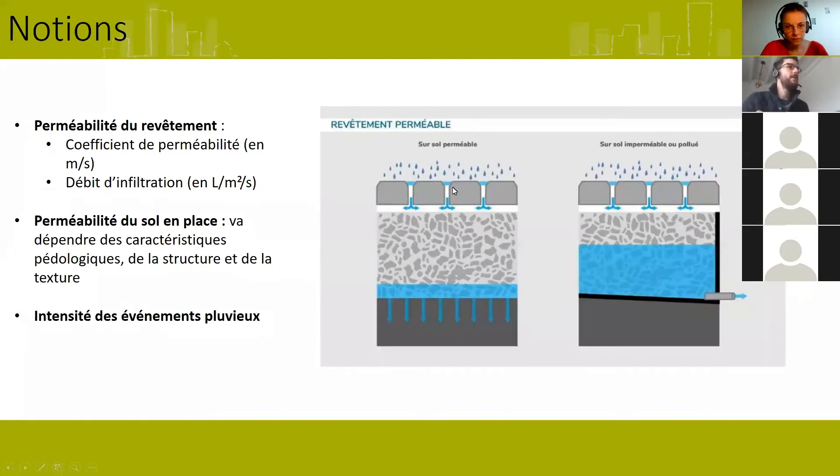Cette capacité à infiltrer les eaux se définit par le coefficient de perméabilité en mètres par seconde, ou par un débit d'infiltration en litres par mètre carré. C'est une valeur souvent communiquée par les vendeurs de revêtements. Ce coefficient de perméabilité est dédié au revêtement, mais on a aussi une valeur pour la couche de fondation et une valeur pour le sous-sol en place. C'est important de connaître ces trois valeurs quand on va dimensionner et caractériser le site.